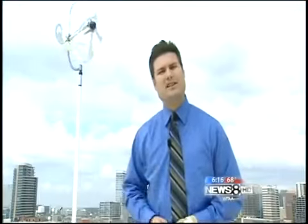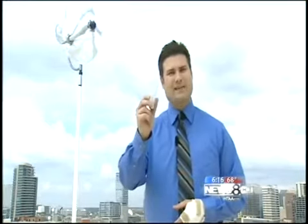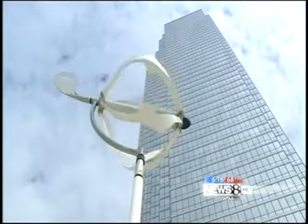This test turbine generates about 500 watts of energy — enough to light up five of these light bulbs. Under the new proposal, it would nearly cut El Centro's energy bills in half. That's 33,000 kilowatts, or enough to light up dozens and dozens of classrooms.